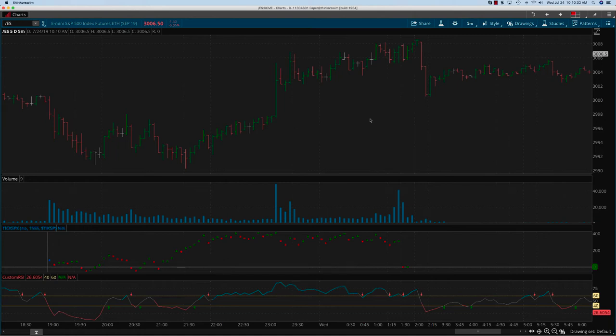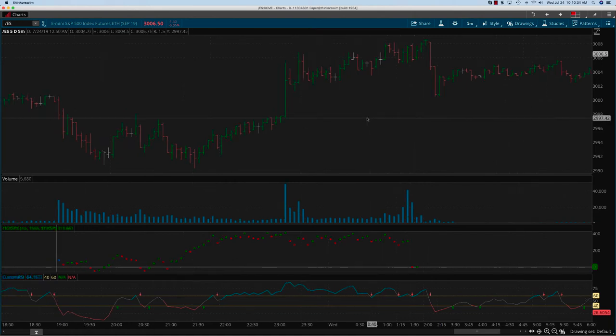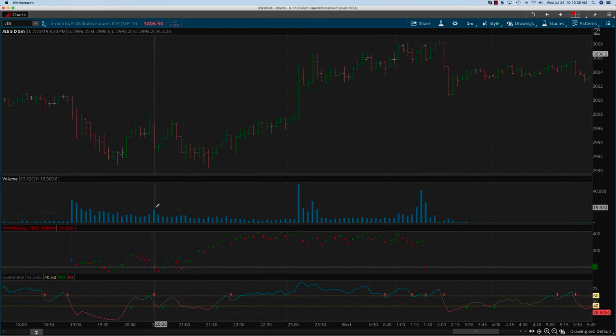Hey everybody, it's Hari Swaminathan from OptionTiger.com. We are looking at Tuesday's price action in the S&P, that is July 23rd. The futures started up about 8 or 9 points.